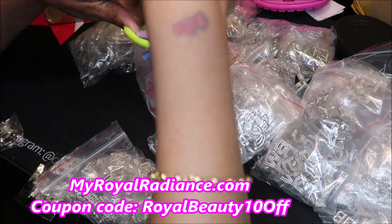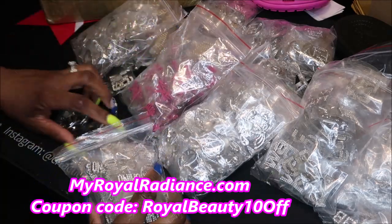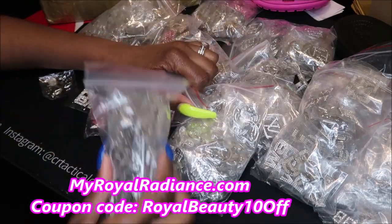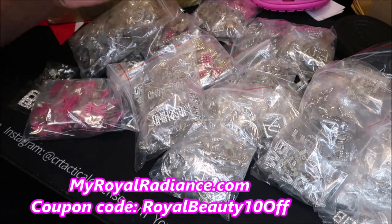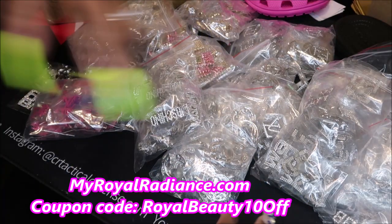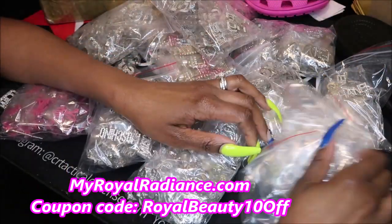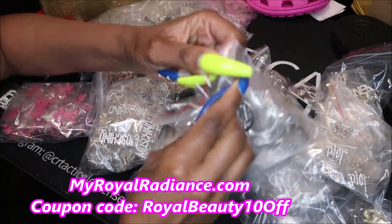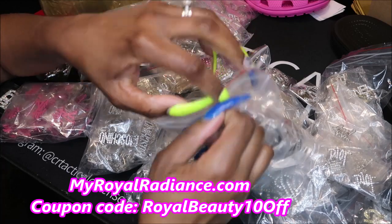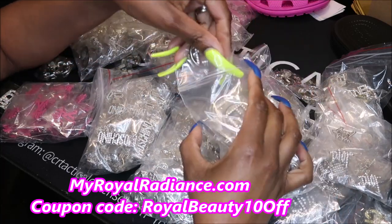I was almost completely out of charms because they had been selling so well. Some areas in China have been shut down due to the coronavirus — I paid for my order two weeks ago and asked for my tracking number, and they said they were still shut down and would ship as soon as they got back into the office.